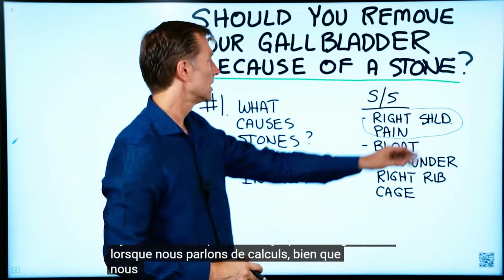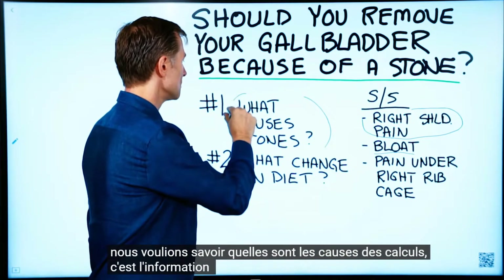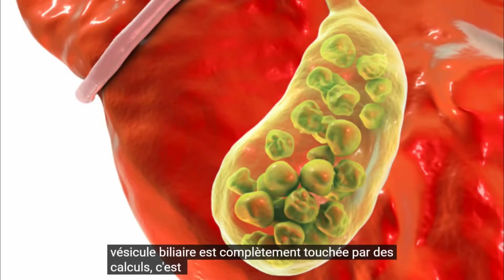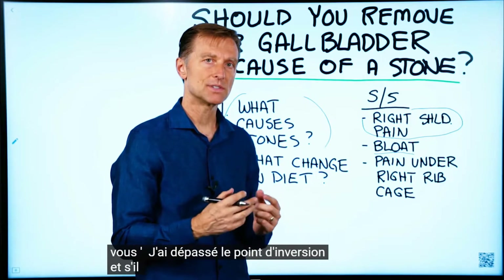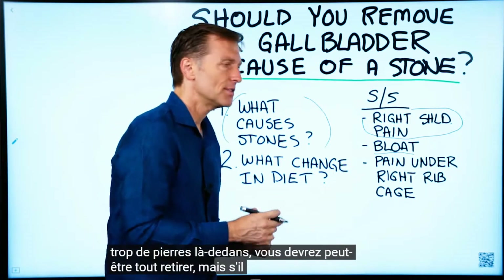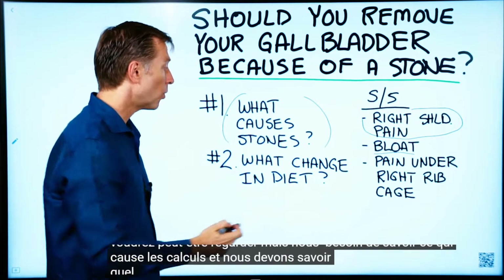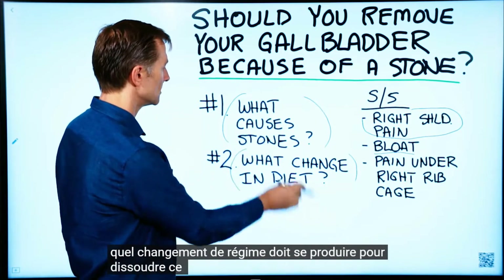When we're talking about stones, we want to know what causes them — this is the most important piece of information. If your entire gallbladder is completely impacted with stones, that's kind of a no-brainer; you've gone past the point of reversal and may need the whole thing out. But if there's just one stone, there are other things you may want to look at. We need to know what causes the stones and what dietary change must occur to dissolve that stone.